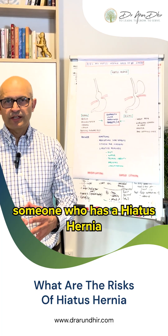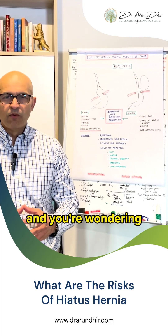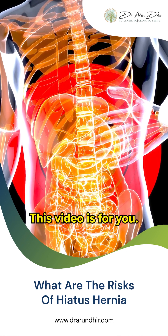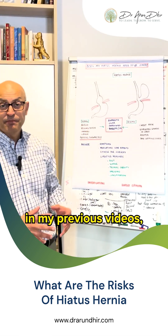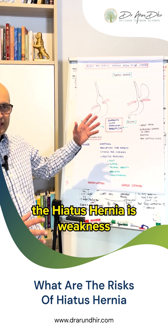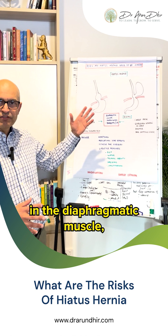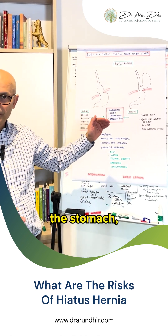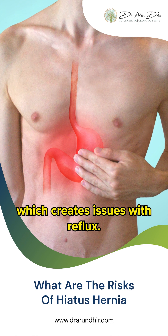If you're someone who has a hiatus hernia and you're wondering what are the potential risks that you need to be aware of, this video is for you. As I've discussed in my previous videos, the hiatus hernia is a weakness in the diaphragmatic muscle, especially at the point where the esophagus joins the stomach, which creates issues with reflux.